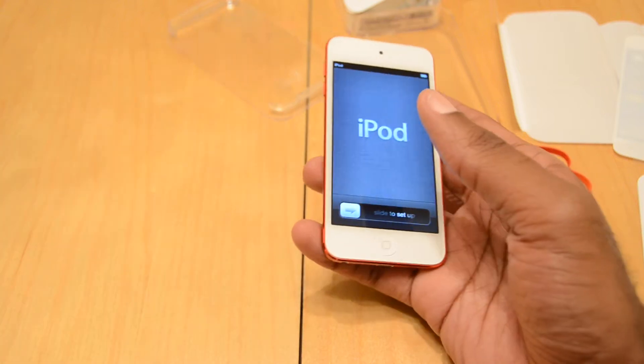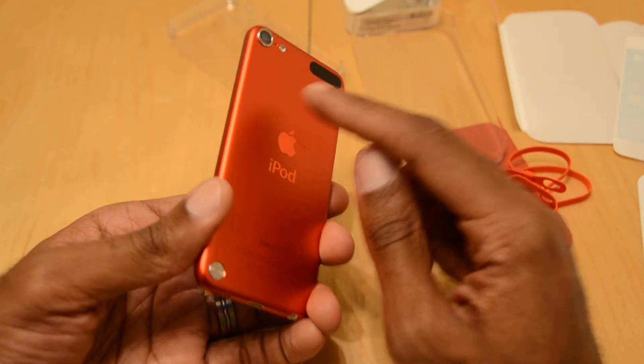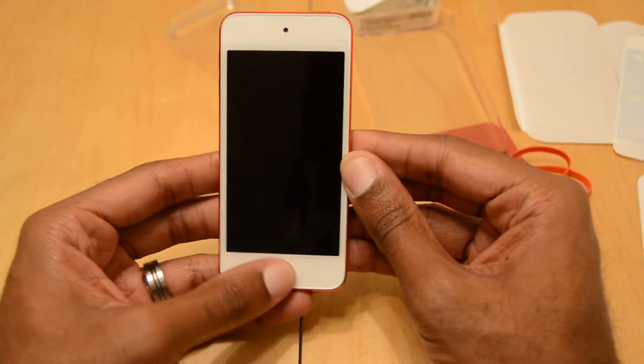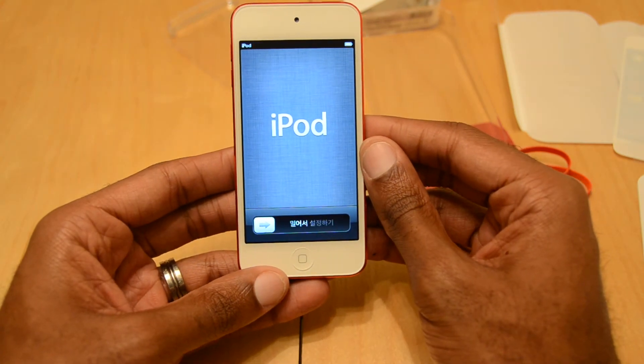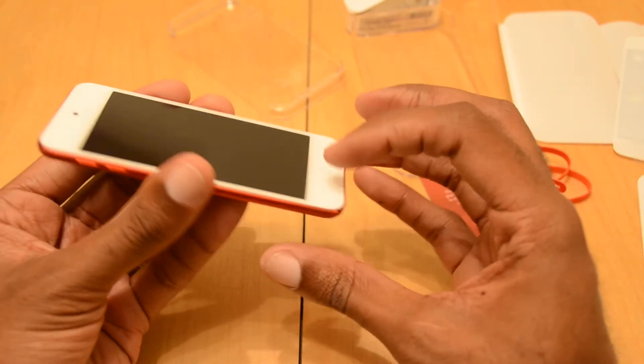It has the same screen as the iPhone 5. The actual camera is the same as the iPhone 4, but it's a little bit better quality from what I understand. And then you also have the innards of the iPhone 4S. So it's definitely going to be a unique product.